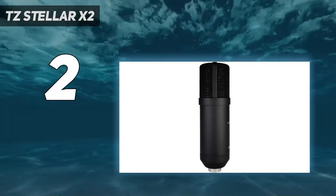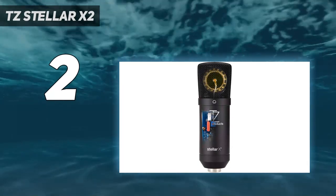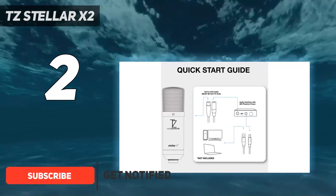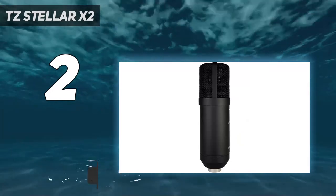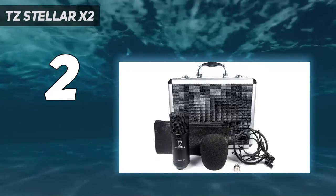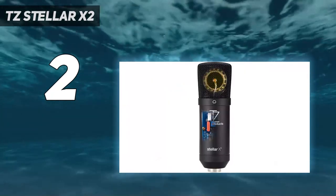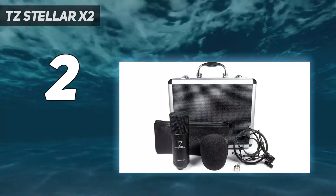Number 2 on my list: the TZ Stellar X2. You should buy this fantastic Stellar X2 microphone for your home studio, as there is no match for its quality and efficiency in this price range. The sound quality will surprise you on first-time usage. You will enjoy a natural frequency response from 20Hz to 18kHz. The transparent noise system is the second primary feature ready to surprise you.